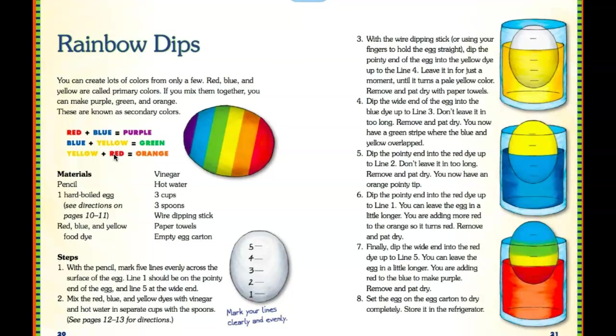This next one is something Nikko is going to like. You can create lots of colors from only a few. Red and blue makes purple, blue and yellow makes green, yellow and red makes orange. Materials you need: pencil, hardboiled egg, red, blue, and yellow food dye, vinegar, hot water, three cups, three spoons, paper towel, and empty carton. There are steps and illustrations showing how it's done. It might be messy, but it could be fun! You could pause to take a screenshot of the steps.